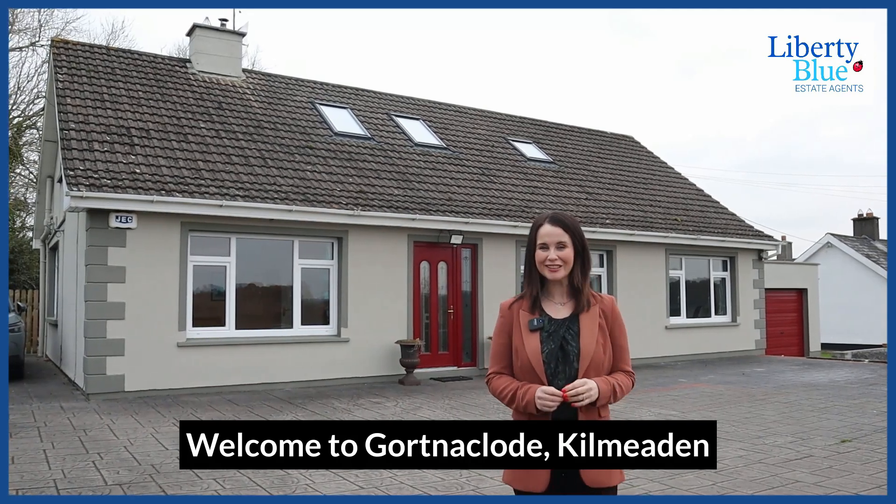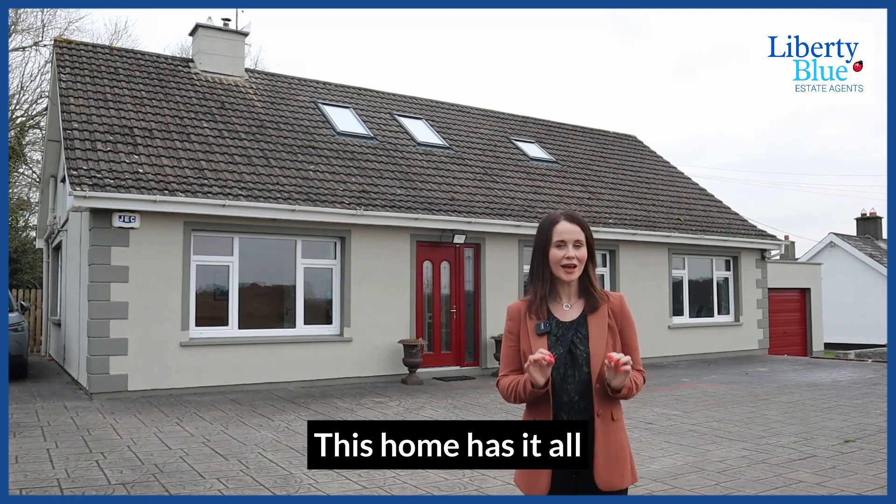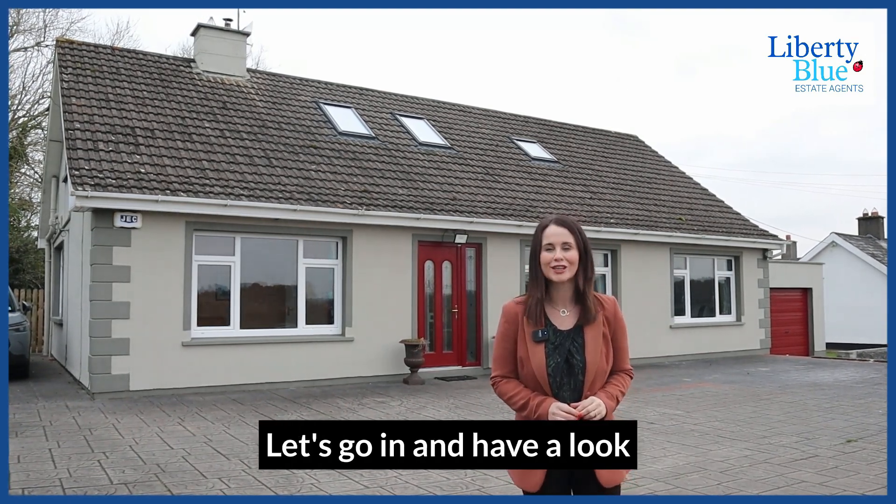Welcome to Garton O'Claude, Kilmeaden. Are you in the market for a four-bedroom detached house? This home has it all. Let's go in and have a look.